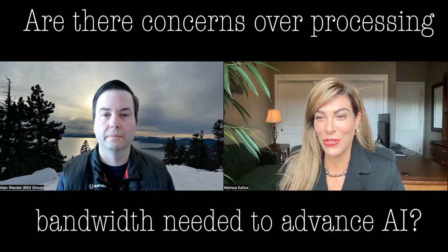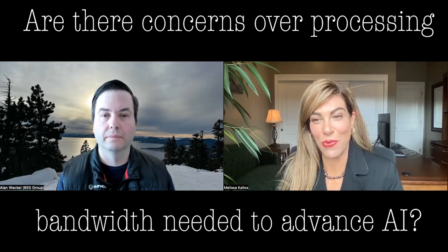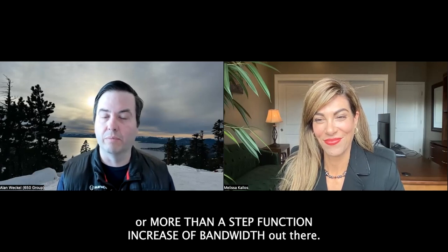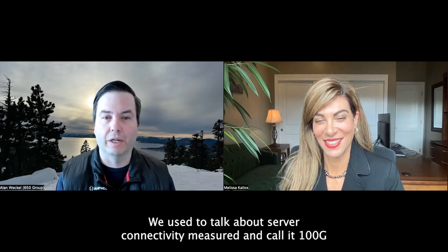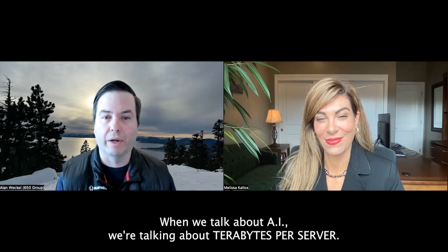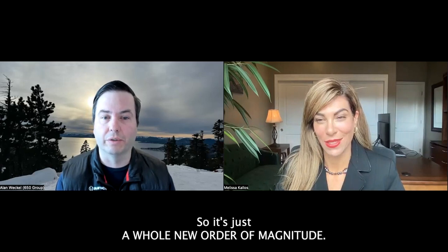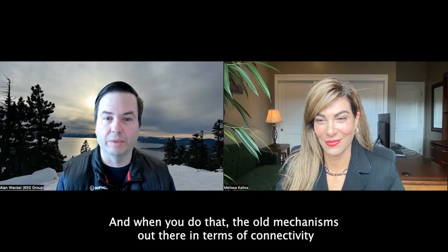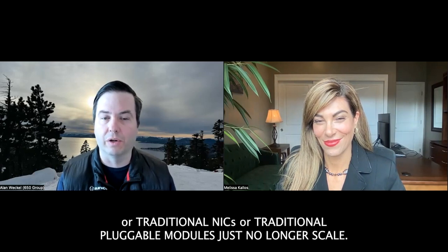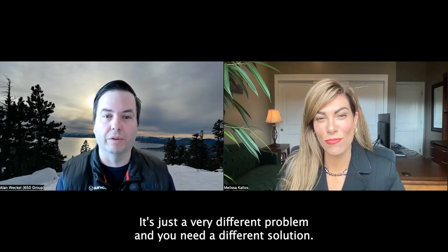With AI, are there concerns over the data processing bandwidth needed to support its advancement? There are. AI is one of those exponential — more than a step-function — increases in bandwidth. We used to talk about server connectivity measured at 100 gig, maybe 200 gig at the high end. When we talk about AI, we're talking about terabits per server. It's a whole new order of magnitude, and the old mechanisms — traditional NICs or traditional pluggable modules — just no longer scale. It's a very different problem and you need a different solution.